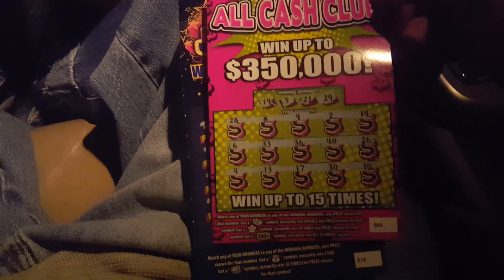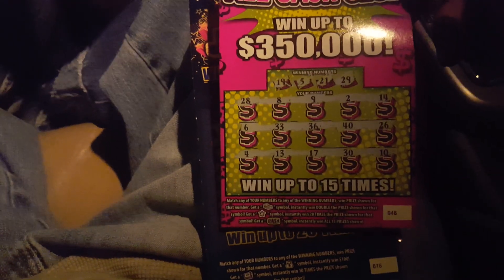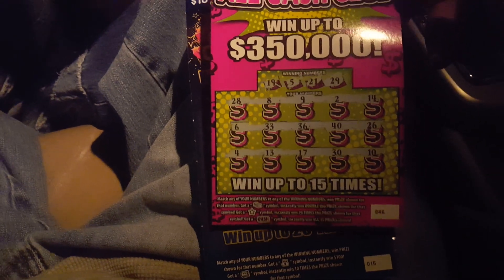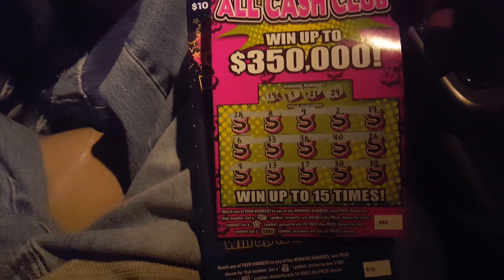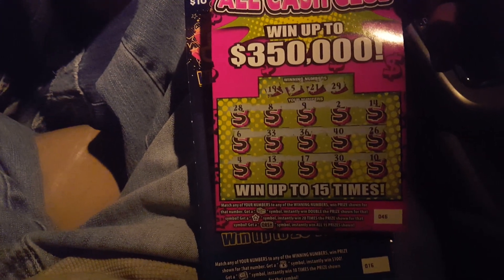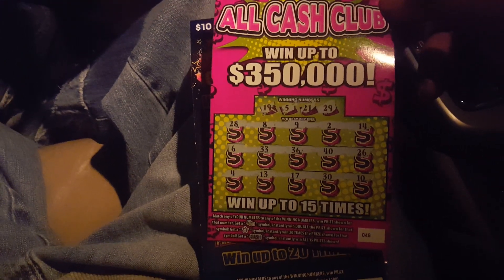Wanted to show some of the new tickets since they were just released yesterday. All I got is the fives and the ten. This is what the new five looks like — you see a stack of cash for double the price, a star symbol for 20 times, and a cash symbol for winning them all.